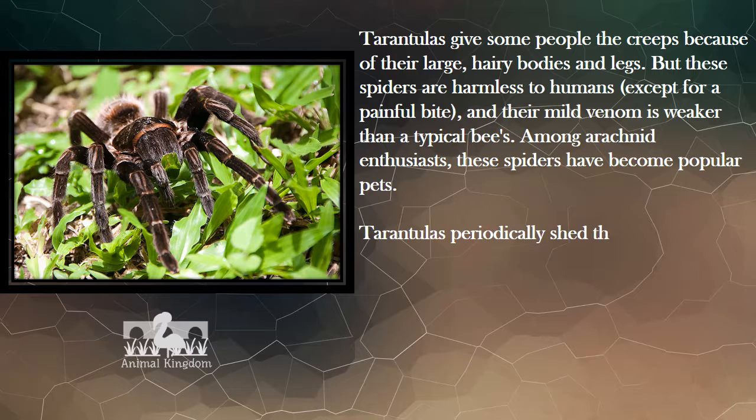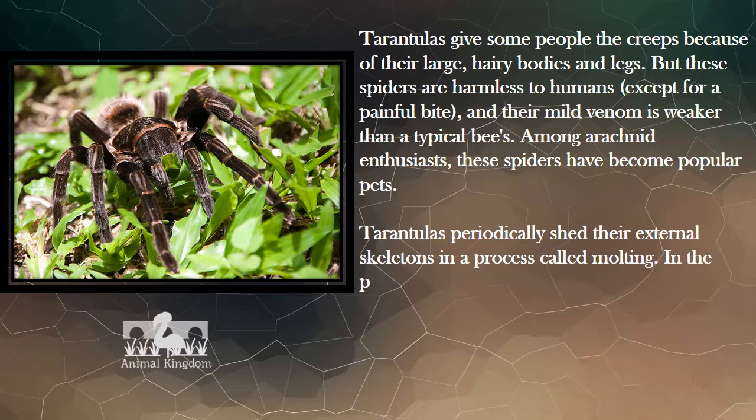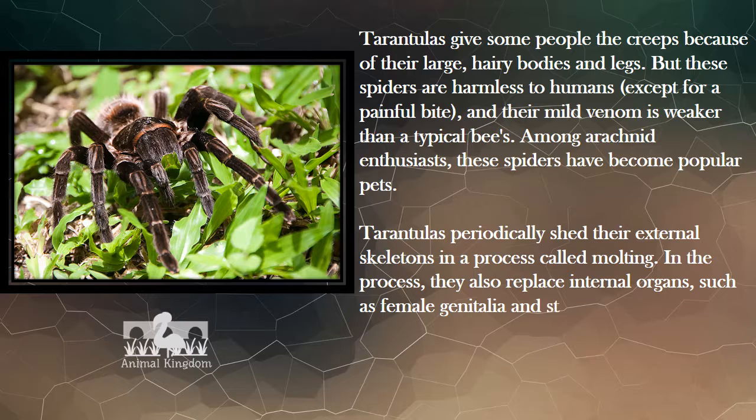Tarantulas periodically shed their external skeletons in a process called molting. In the process, they also replace internal organs such as female genitalia and stomach lining, and even regrow lost appendages.